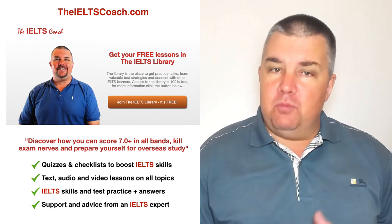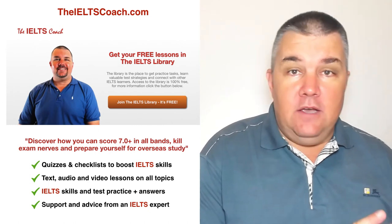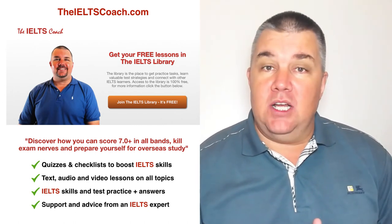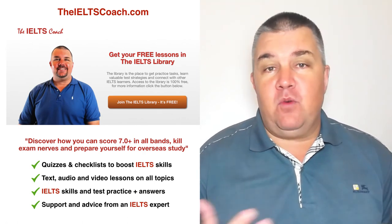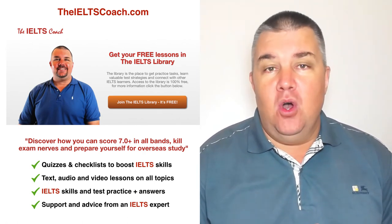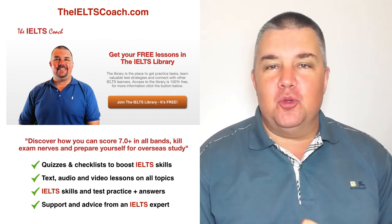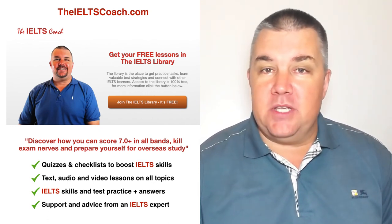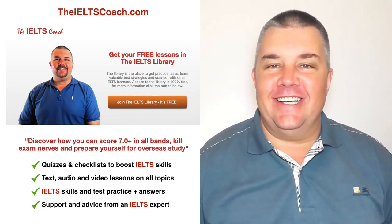So I hope I've given you some suggestions for websites to find information. If you have any other websites that you would like to suggest, put a link underneath this video. If you have questions about the IELTS exam, also ask in the comments. Please subscribe to the YouTube channel so you can get more updates, like this video, share it online, and I will see you in the next lesson.